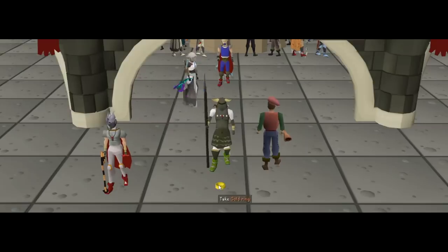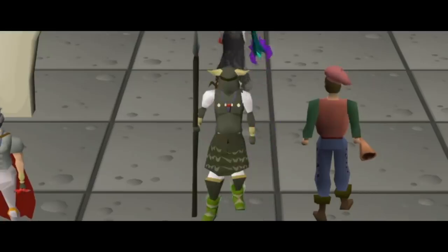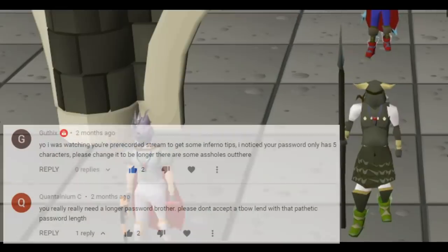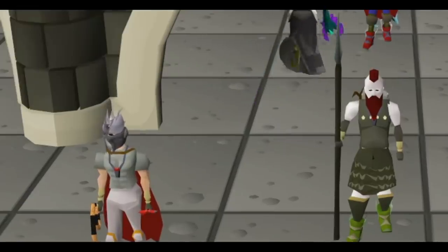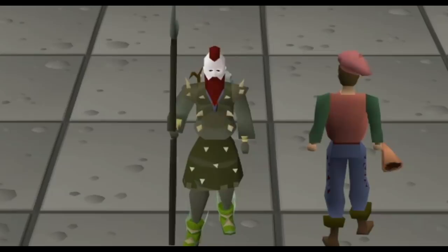Hello and welcome to a brand new video. With the current things going on in the old school RuneScape community, I thought it'd be a perfect time to make this video. I was actually going to make it two months ago when a lot of you guys saw in a stream that I have a five-digit old school RuneScape password, and you guys were all thinking this boy's crazy, he's definitely going to get hacked.